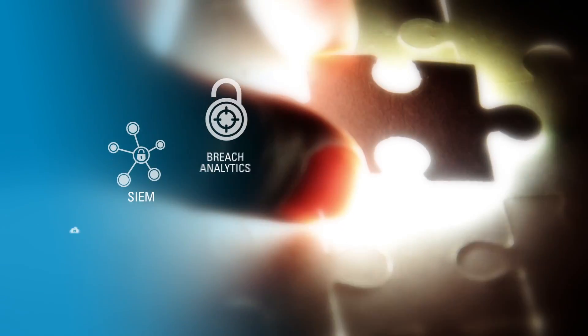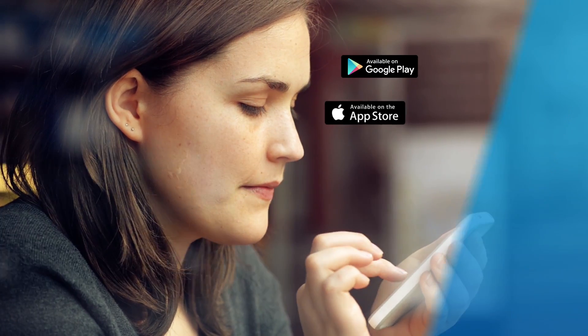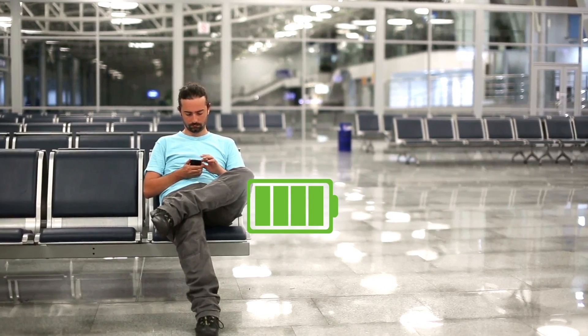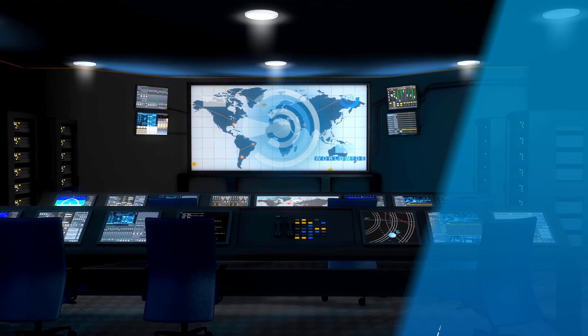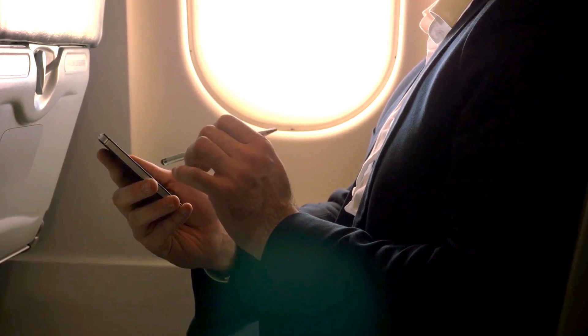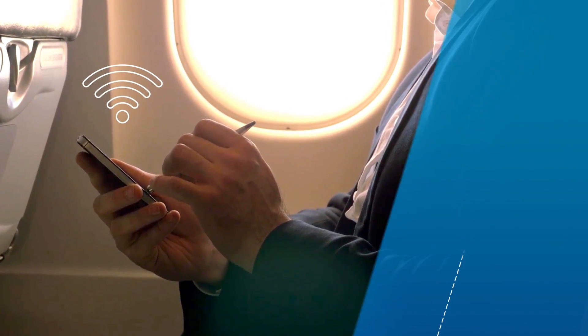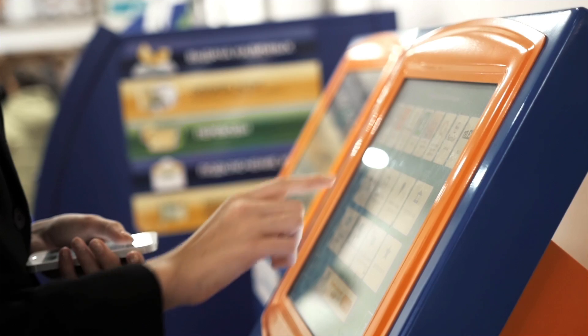SkyCure also integrates seamlessly with your existing systems and policies. Need some quick takeaways to impress your management team? Try these: SkyCure is easy to deploy. Check. Minimal impact on battery life. Check. Automated protection, not just detection. Check. Privacy by design. Check. Continuous protection with or without internet. Check. Smart security that protects businesses from all mobile cyber attacks.